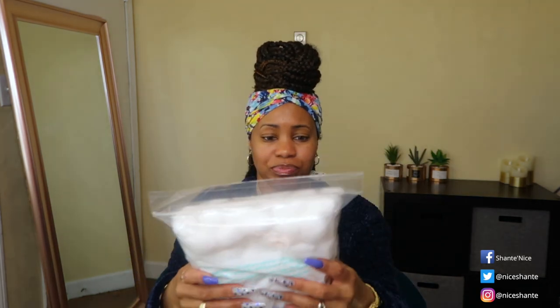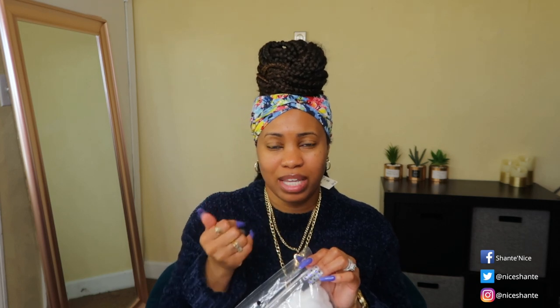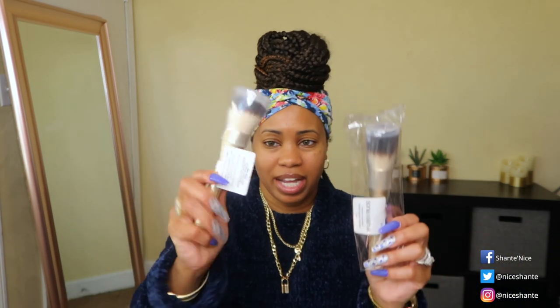I also got a jumbo pack of regular cotton balls because I ordered some things for soaking off my acrylic nails myself before going to the nail shop to get them redone. So I picked up the cotton pads on Target so I can use them to help soak off the acrylic on my fingernails.